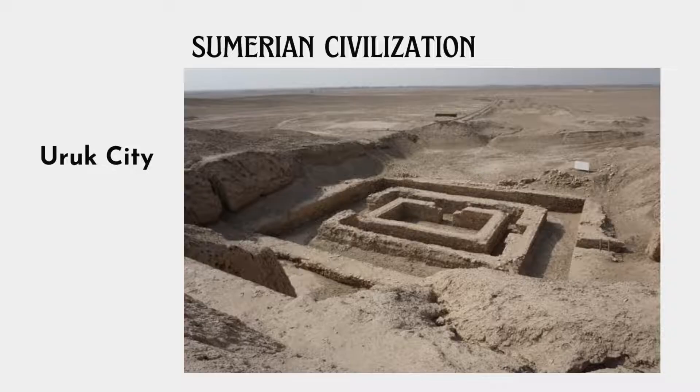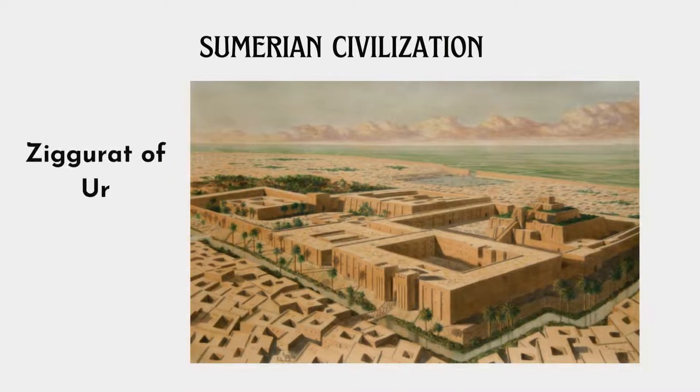In a true engineering feat, they used the bricks to make houses that protected them from harsh weather, and to build a wall around the city that prevented wild animals and neighboring raiders from entering.